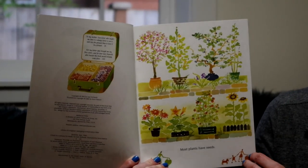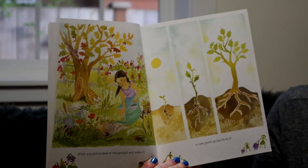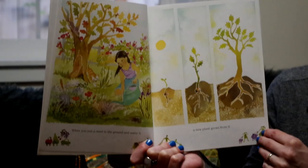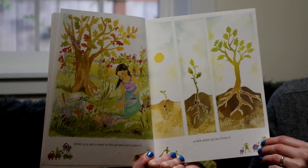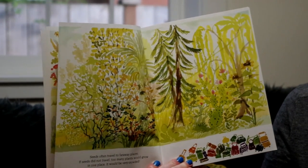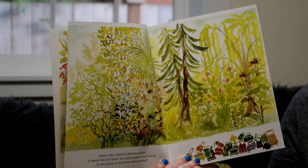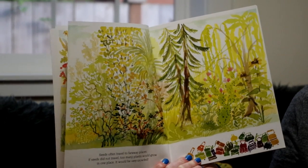Most plants have seeds. When you put a seed in the ground and water it, a new plant grows from it. Seeds often travel to faraway places. If seeds did not travel, too many plants would grow in one place — it would be very crowded.